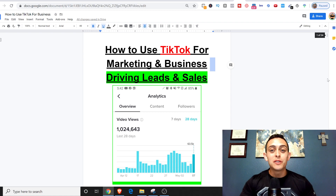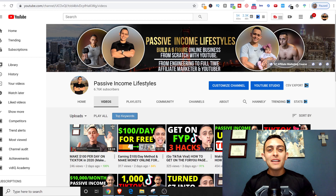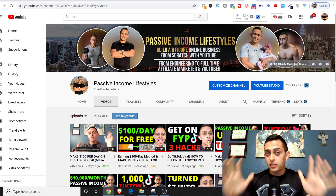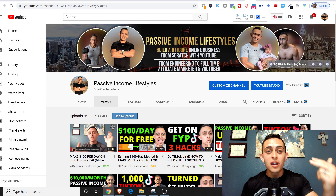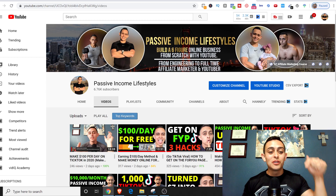Super excited to bring this video to you guys. If you are brand new to my channel, my name is Jonathan Montoya with Passive Income Lifestyles, and on this channel I teach people how to make money online, specifically with affiliate marketing. I also have a ton of videos on how to grow your YouTube channel, how to start an online business, and how to grow on TikTok and monetize correctly.